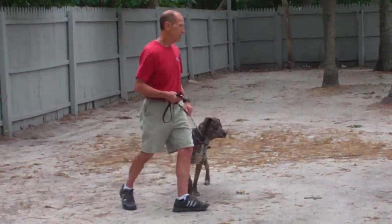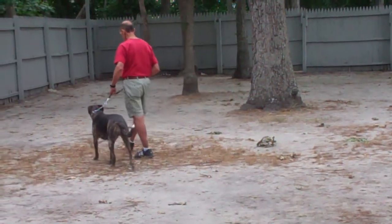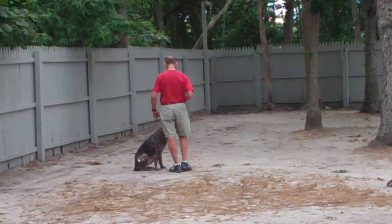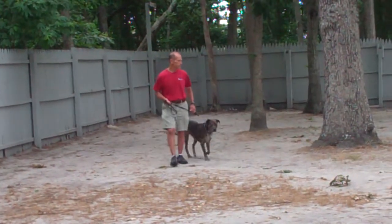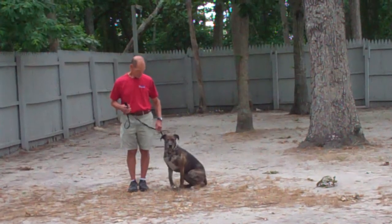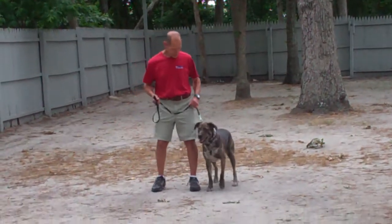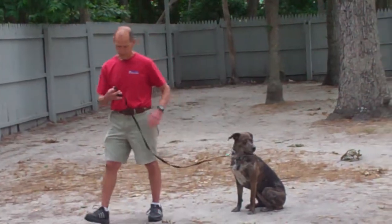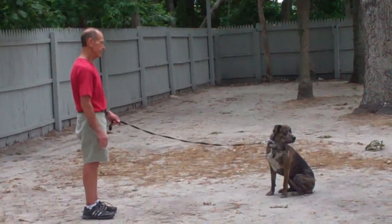They're going to run through their heel, sit, and stay again. Fred's going to leave her in another sit-stay and walk out to the end of the training leash, and then this time instead of returning back to Missy, he's going to demonstrate the come command.